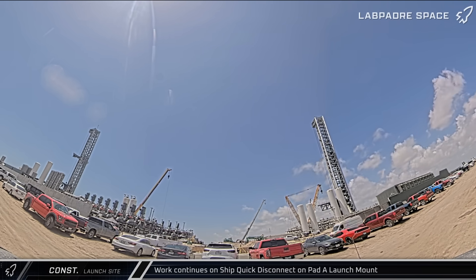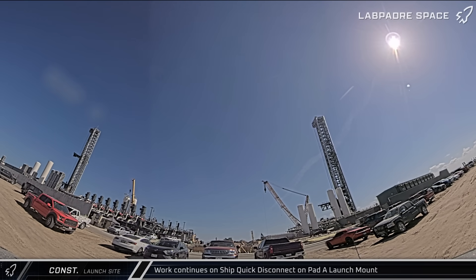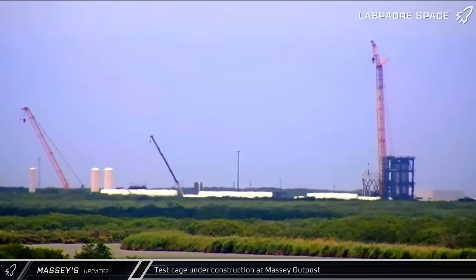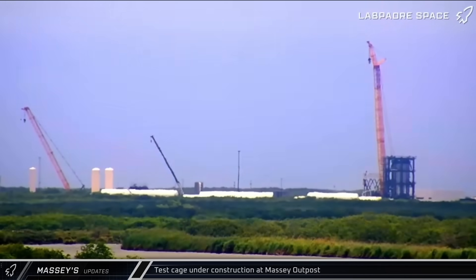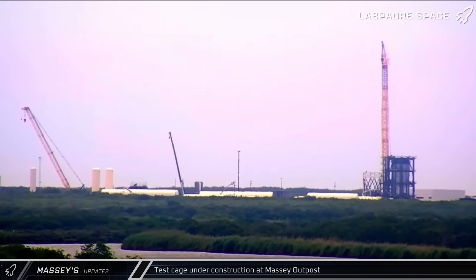Over by the pumping station, two liquid oxygen pipes apparently didn't pass testing and were pulled out of the farm and taken off-site. Moving over to the Massey outpost, while the ship's static fire infrastructure is out of commission, hardware installation continued on the test cage surrounding test article B18.1.